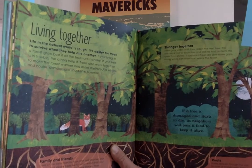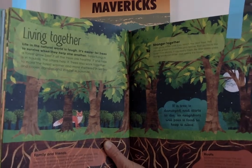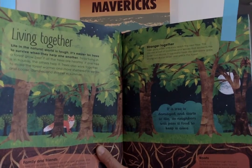So when you are looking out your window or out for a walk or a bike ride today, be a biologist and see what you notice about the different trees in your area.